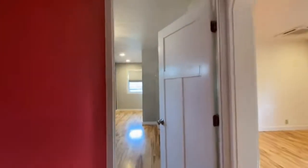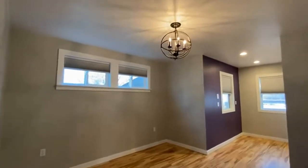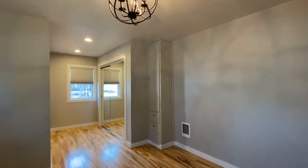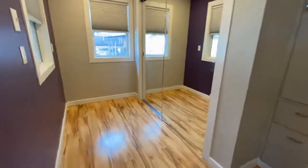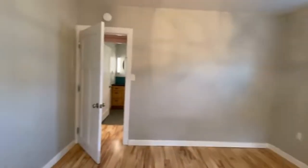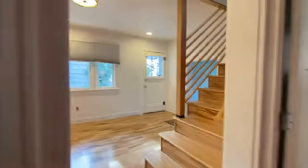Right across the hall we have the primary bedroom, which is a beautiful space with a great light fixture and lots of windows. There's a little built-in here, mirrored closet doors, and a nice-sized closet. Really fun and unique paint throughout the home.